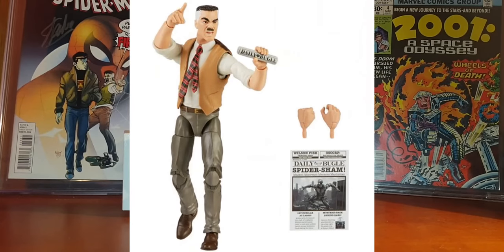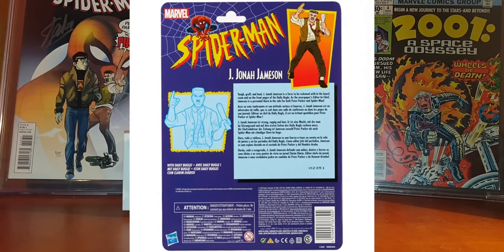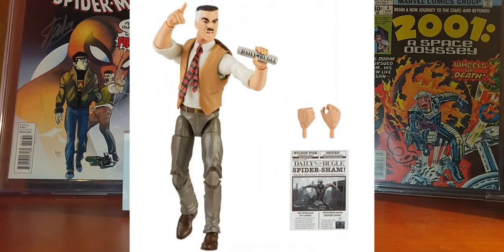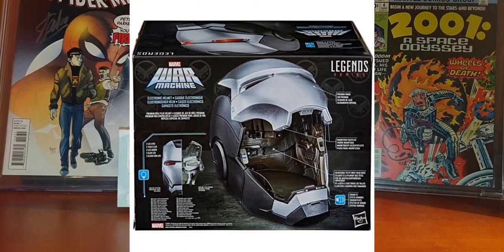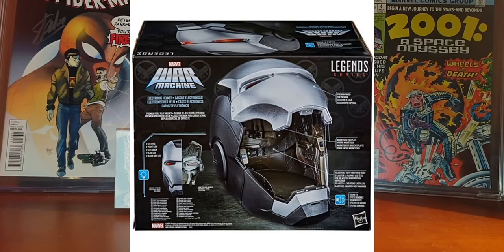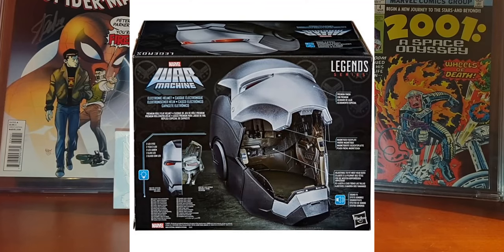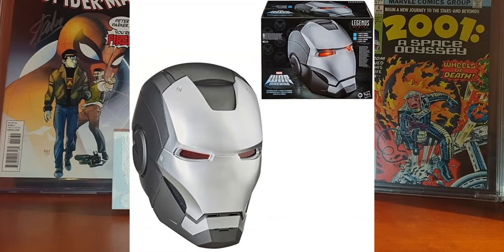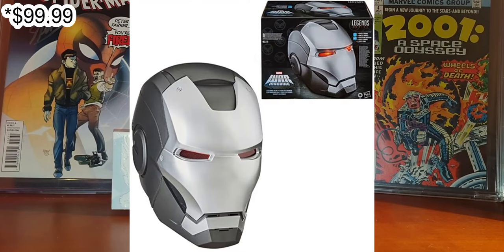We also have two Marvel Legends news items. The first is a J. Jonah Jameson for the Marvel Legends Retro Collection. This one looks amazing, and if you are a Spider-Man collector you'll really need this one — the price will be $19.99, he arrives with four different accessories, and it will be available in fall 2020. The next one is a Marvel Legends Series War Machine electronic helmet, in real scale, similar to other Marvel heroes helmets already on the market, priced at $19.99 and also available in fall 2020.